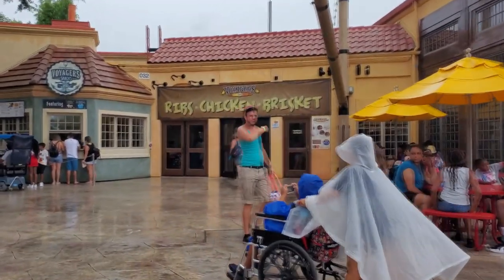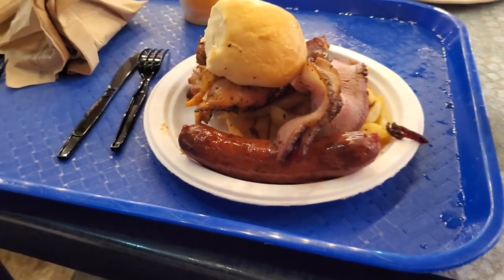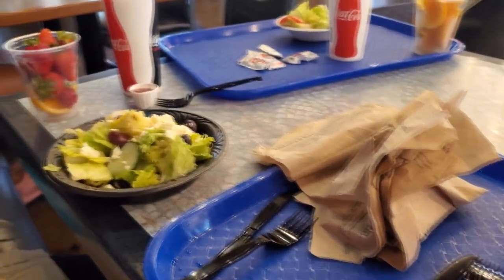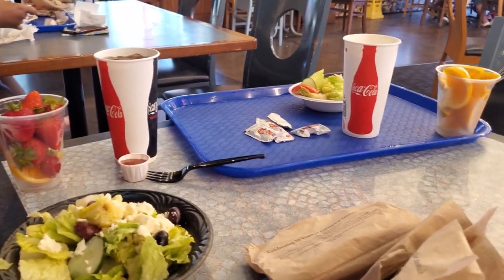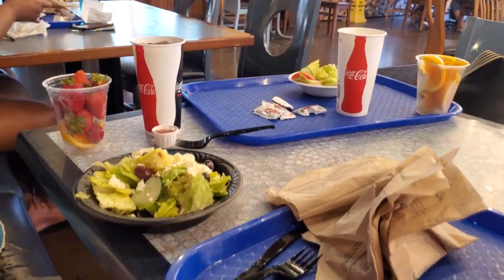This I am looking forward to — brisket, sausage, chicken. Some fruit. My wife has a nice salad there, and my daughter's got a little bit of salad — more because I made her get it. She's not feeling real good. I was like, get hydration. Yum yum. Good meal, felt pretty good. But we're all getting pretty tired. My poor daughter, she's just toast.